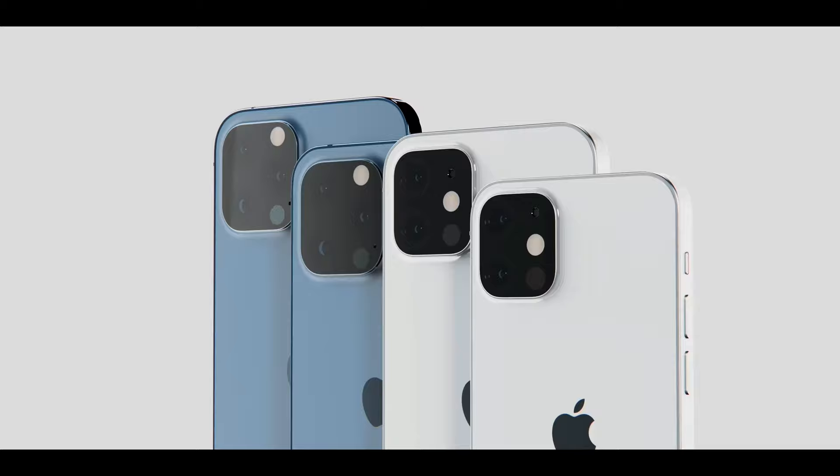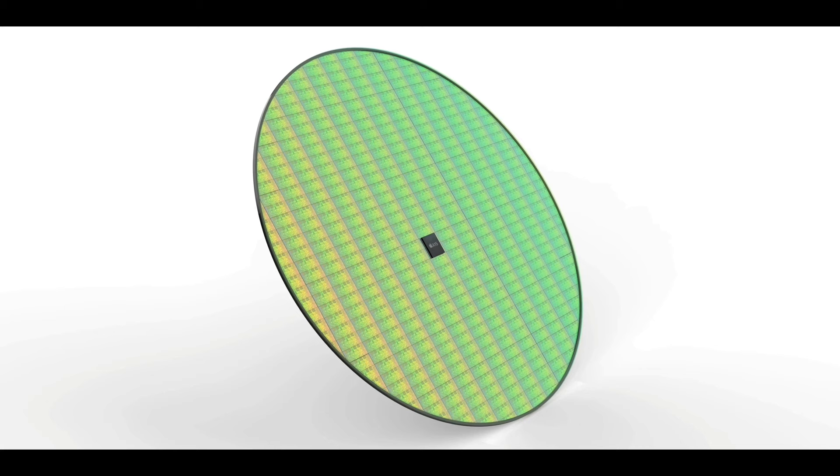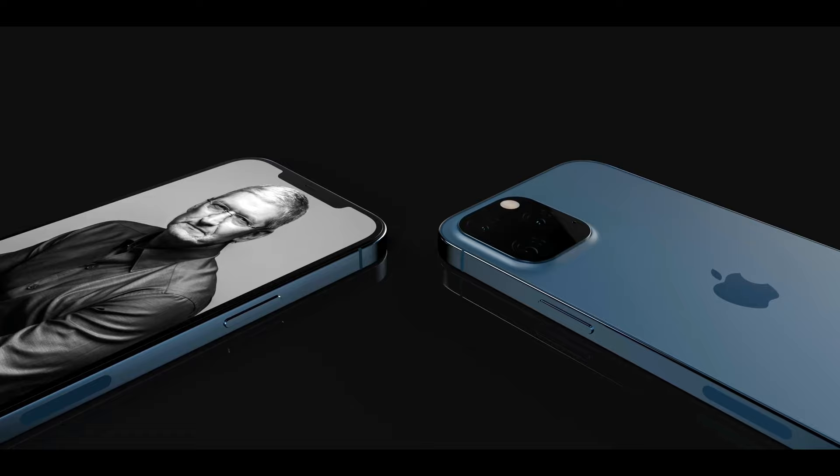As for cameras, Weinbach reports that the ultra-wide will be getting the royal treatment across the entire lineup — an improved sensor and lens. The lens will be going from five-piece to six-piece. It'll still be a lower quality lens than the other two on the iPhone, but Apple wants to close that gap. Weinbach also reports that portrait video is finally happening. You'll be able to record portrait video with no custom modes, just one portrait video mode, then change the depth of field in post.